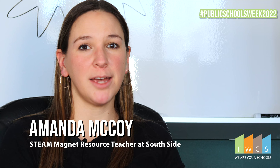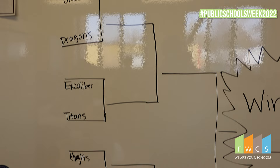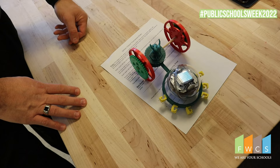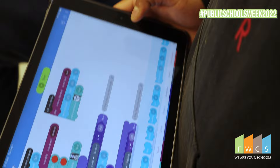So today we hosted our very first Sphero medieval jousting tournament where our computer science students designed their own chariots using 3D printing. They programmed their Spheros to joust.